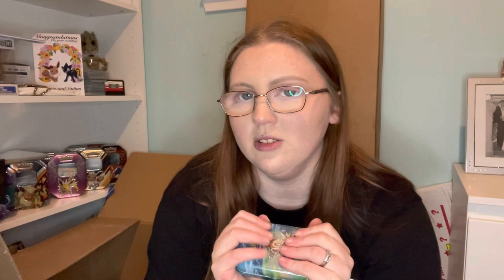Then I went to Forgotten Worlds and got this — the Sino tin, which is the Chimchar one. I can't remember exactly what cards are in this but I'll try to include a bit of video of him opening it. There will be an update near the end of the video about what's in this.